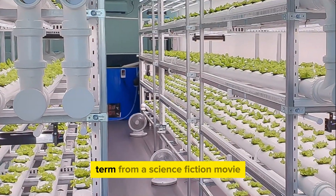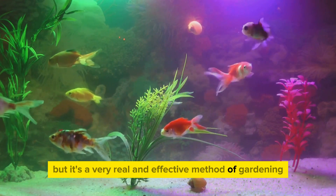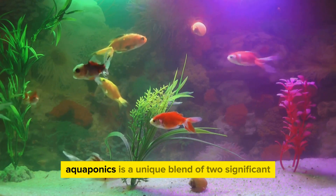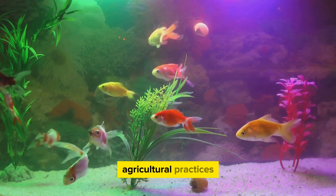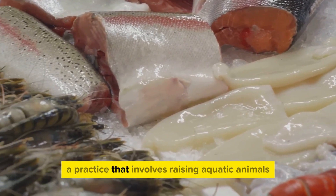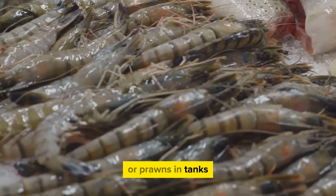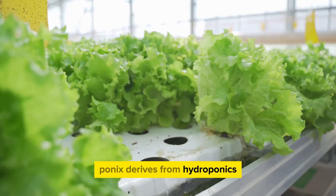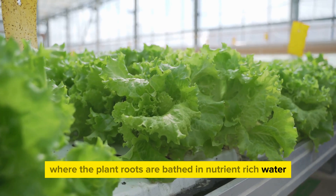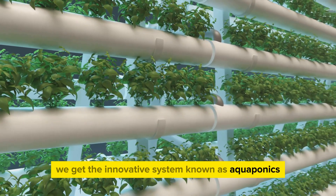Aquaponics may sound like a term from a science fiction movie, but it's a very real and effective method of gardening. Aquaponics is a unique blend of two significant agricultural practices. The first part of the word, 'aqua,' hints at aquaculture — a practice that involves raising aquatic animals like fish, crayfish, or prawns in tanks. The second part, 'ponics,' derives from hydroponics, a method of growing plants without soil, where the plant roots are bathed in nutrient-rich water. When these two practices come together, we get the innovative system known as aquaponics.